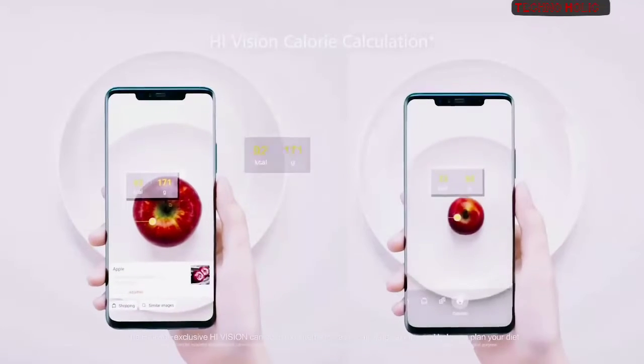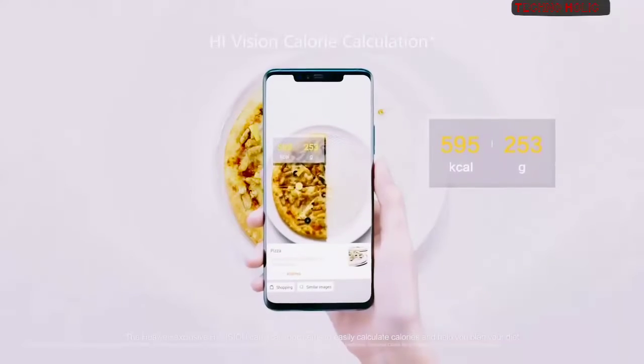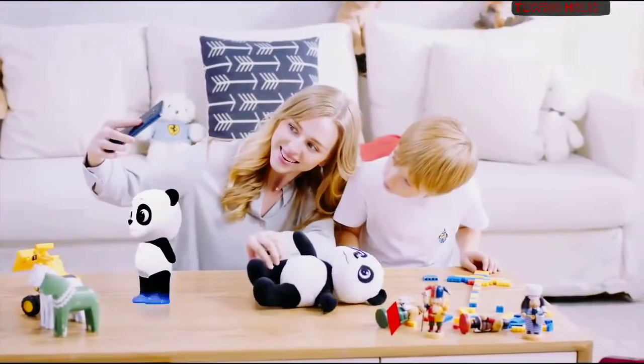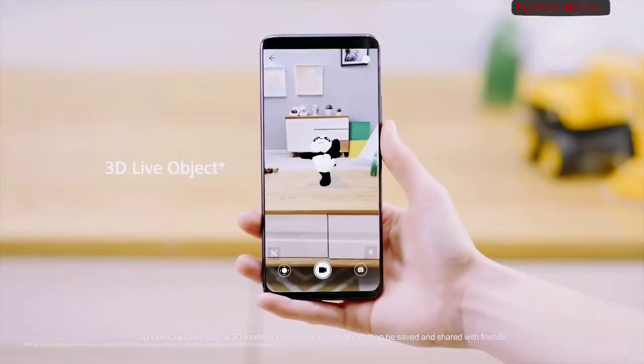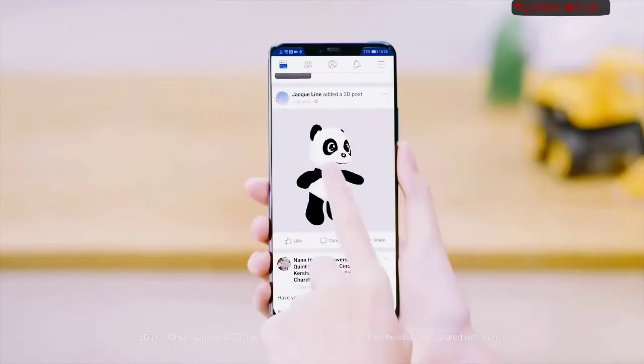The Huawei exclusive HiVision can scan food items to easily calculate calories and help you plan your diet. 3D LiveObject renders a 3D model of real life objects that can then be saved and shared with friends.